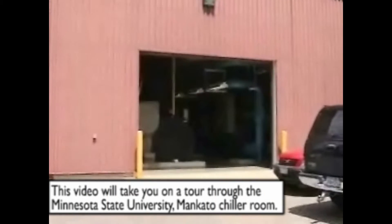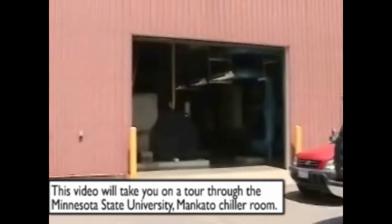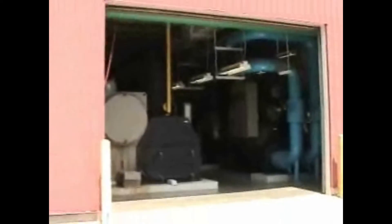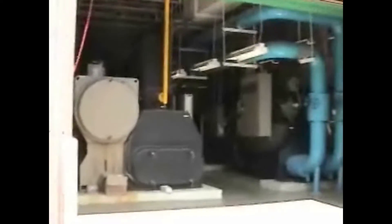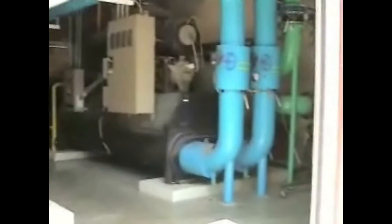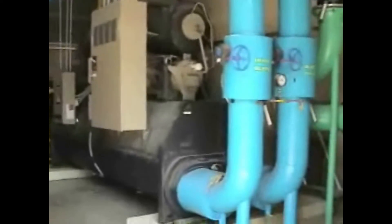Minnesota State Mankato centrifugal chillers are housed in a room at the rear of the utility plant. A large garage door allowed for the installation of the chillers and the respective pumps and piping. Minnesota State University Mankato has three centrifugal chillers.